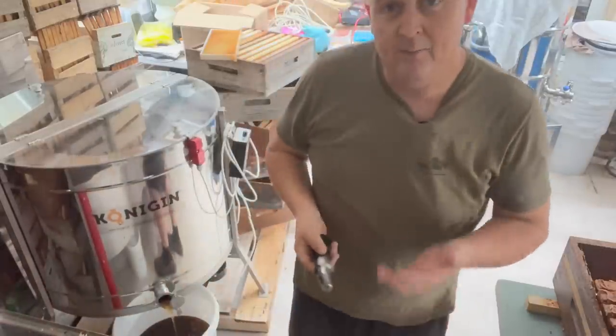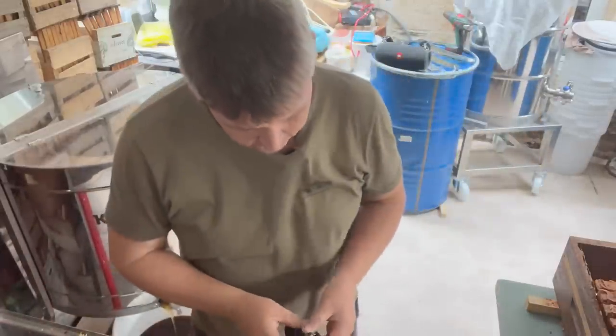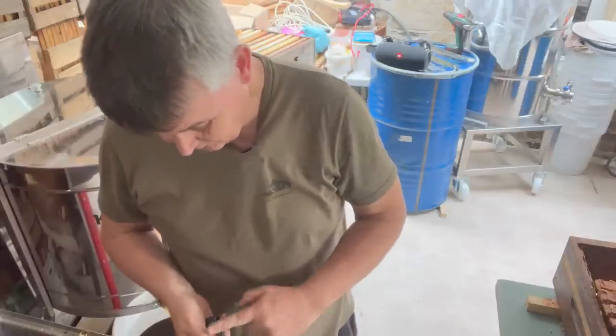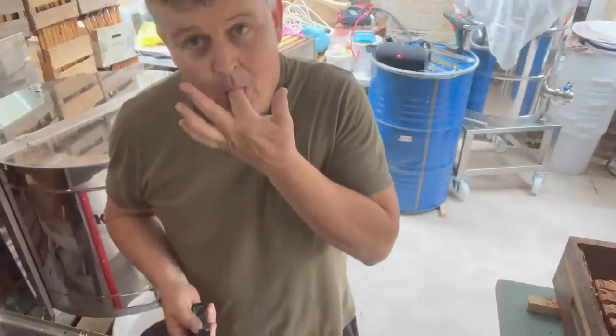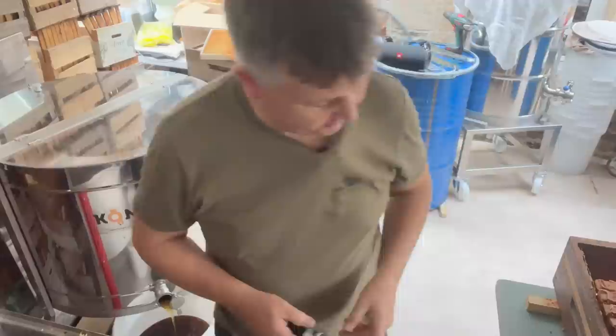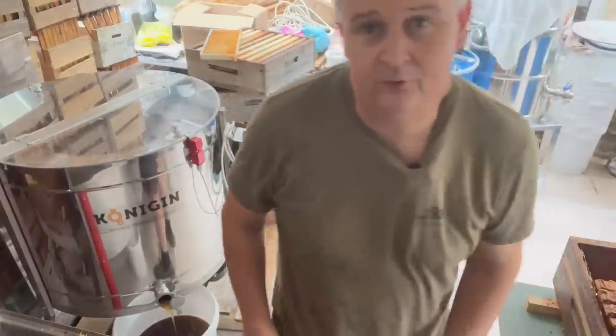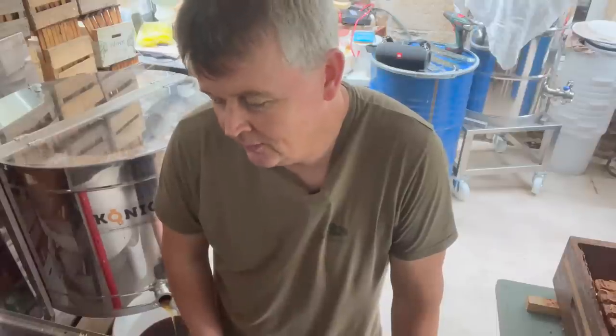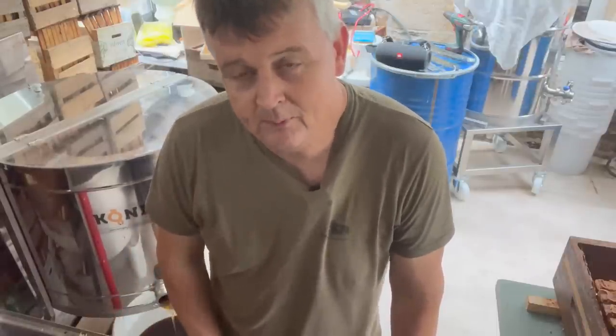Welcome back everybody, from quite an absence of videos. As I said in my last video, it's not that I haven't got anything new to tell you, but it's just because it's very much the same. I don't believe in doing videos where there's no need to do them, but people do like to know what I'm doing and how I'm doing it, and I do try and keep up to date.